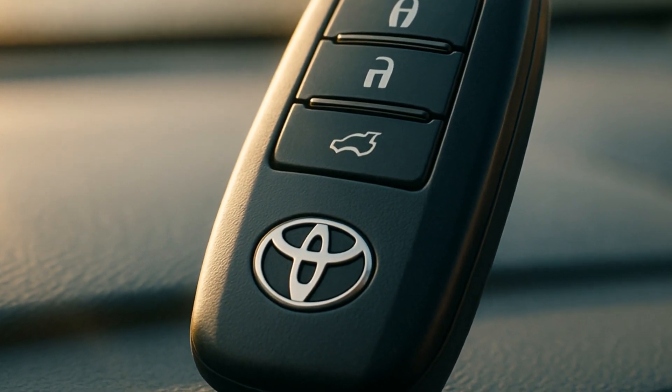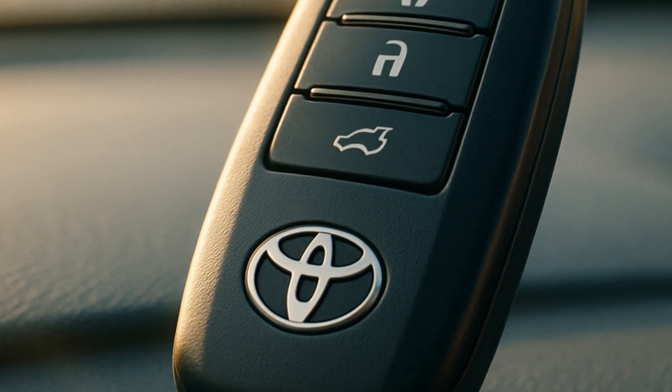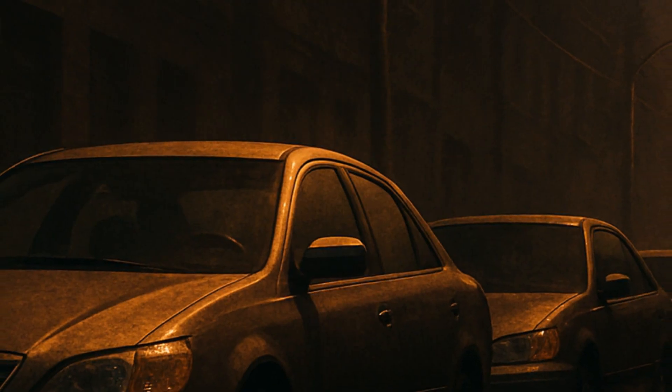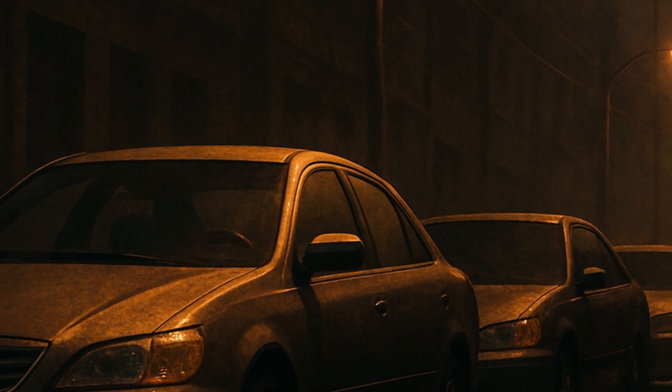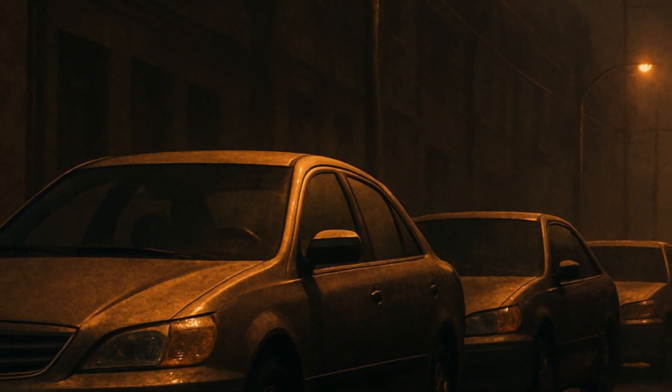Toyota's engine immobilizer isn't just tech fluff. It's why hundreds of thousands of Toyotas are right where their owners left them. Not perfect, but in the world of theft deterrence, it's one of those systems that quietly, stubbornly works.